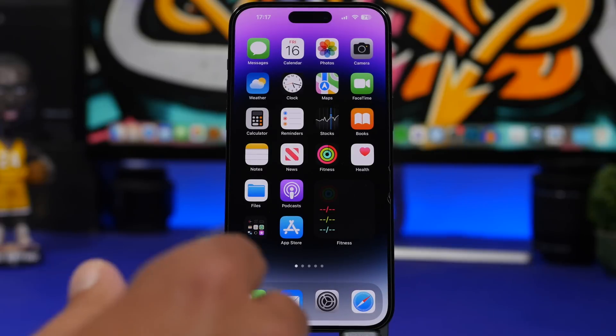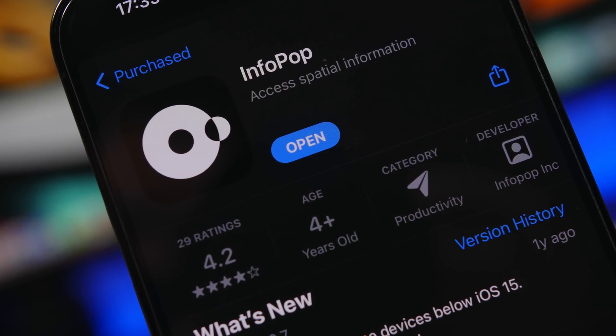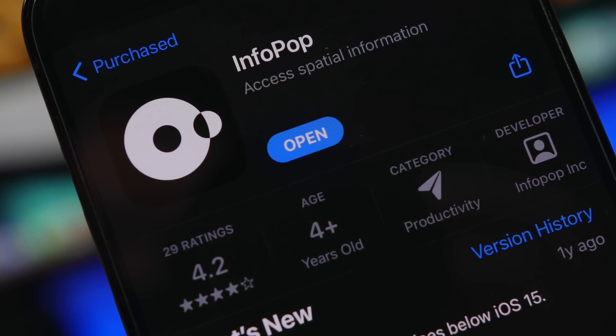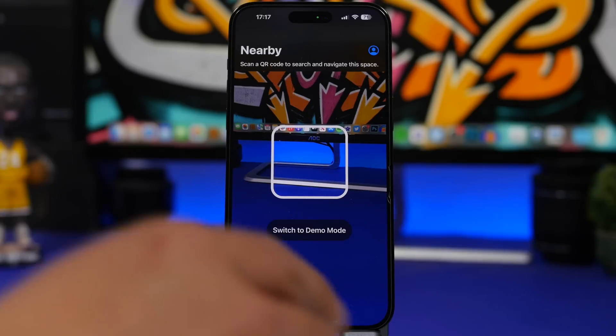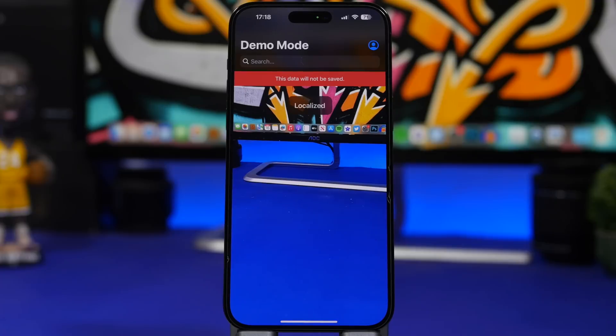Let's start off with the first one and it is called InfoPop. This is an amazing and very useful app. You know, if you have a pair of AirPods, when you try to find them using the Find My app, it will show you an error which will allow you to navigate around your house or any place and find that object — in this case, your AirPods. Well, with this app you can do that with everything.